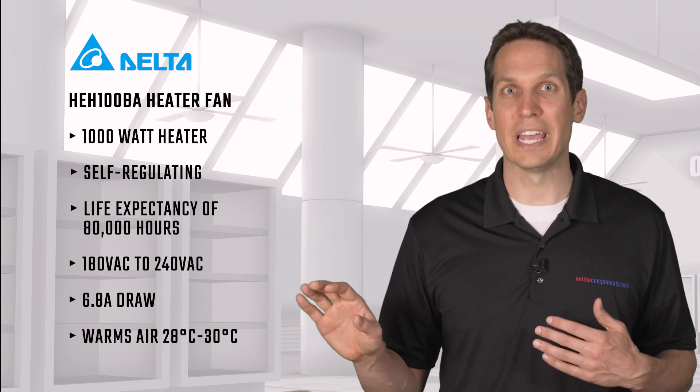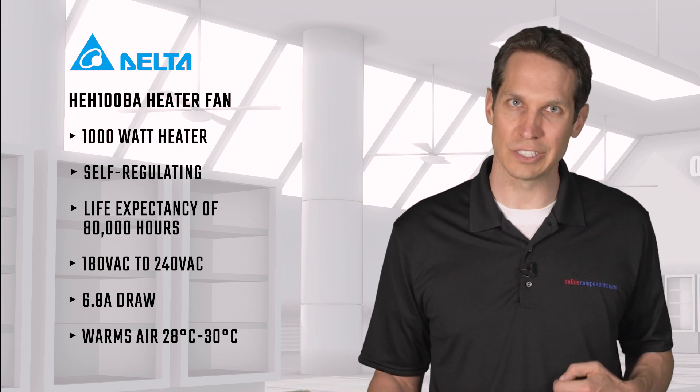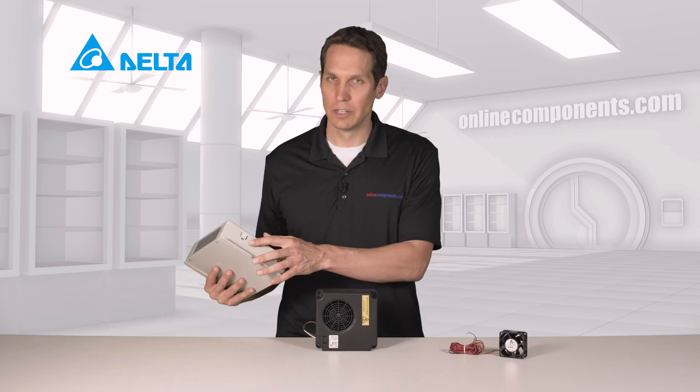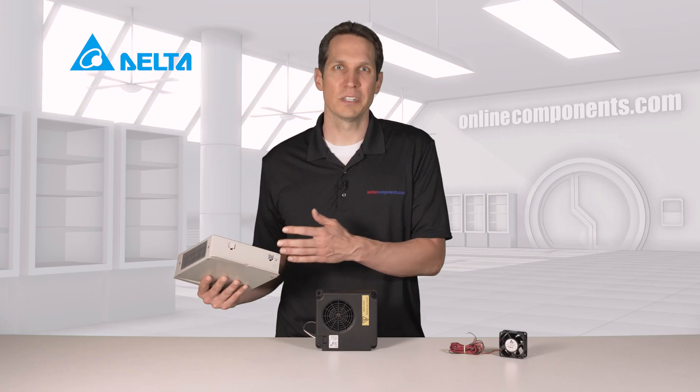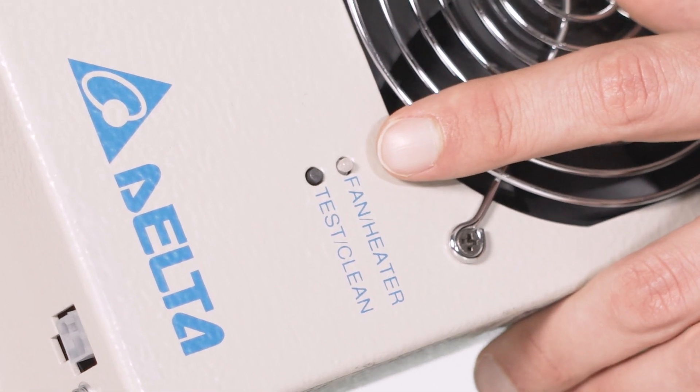The fan's expected life is 80,000 hours of continuous service, which is over nine years of non-stop use. It has a remote on-off control using this connection here, which is also where you connect to the alarm output, which will warn you if there are any potential problems or service needs. The simple status LED here also shows you if it's operating or needs any maintenance.